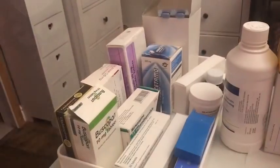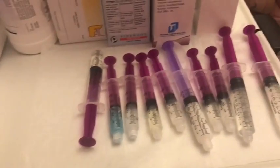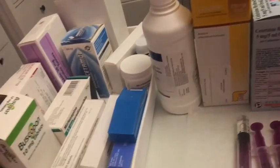Hi guys, so for today's video I thought I'd do a 'what's in my medicine box' kind of video. This is a great way to show the insight of how many medicines I have to take daily. Because a lot of my day is taken up with taking medicines, I actually have PAs and carers that make my medicines for me, otherwise I just wouldn't have a life. So I'll show you guys what's in my medicine box - these are all my medicines.